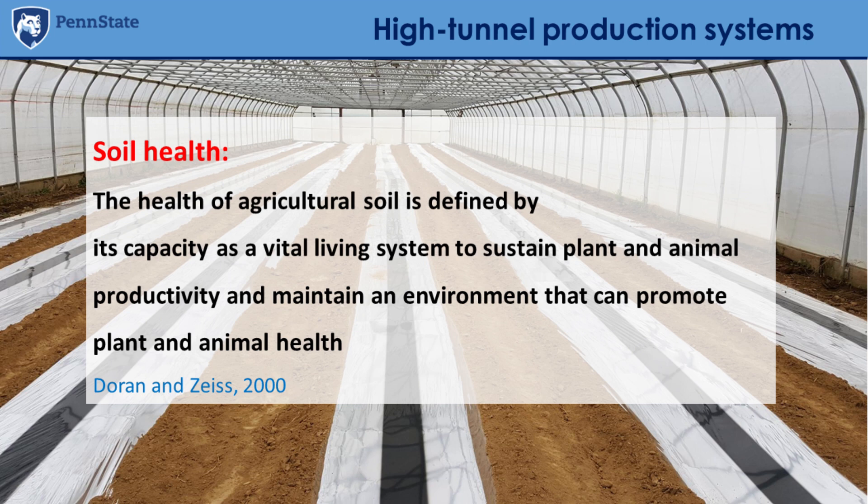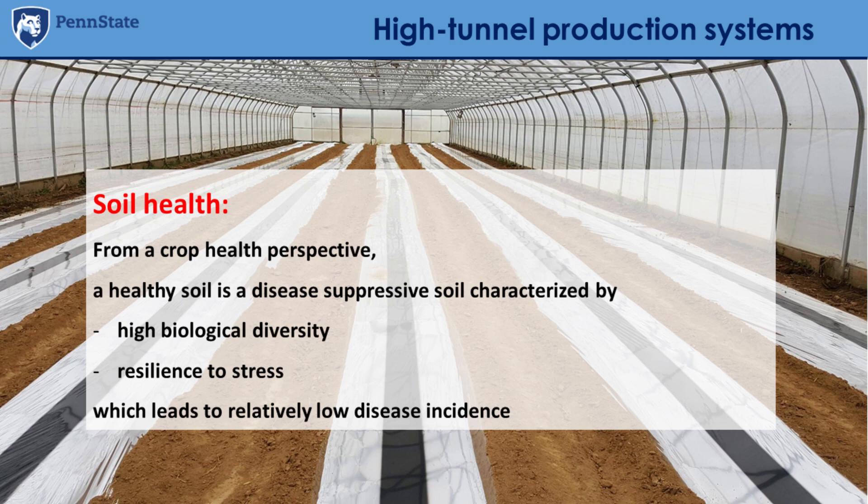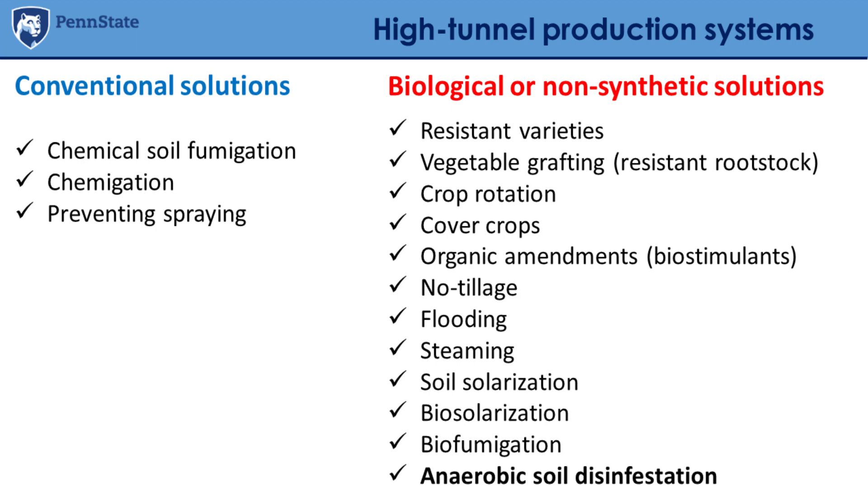From a crop health perspective, healthy soil is disease-suppressive soil, which is generally characterized by higher biological diversity. This provides resilience to stress and leads to relatively low disease incidence. So the question is: how can we improve our soil health? What tools are available so we can manage our soil better and reduce the incidence of soil-borne disease?